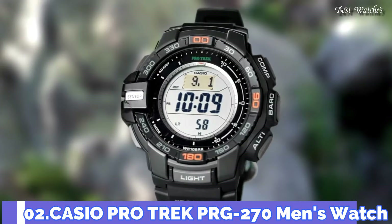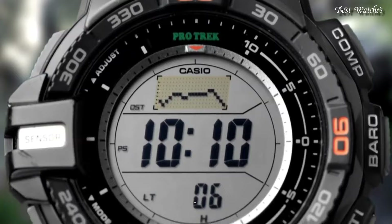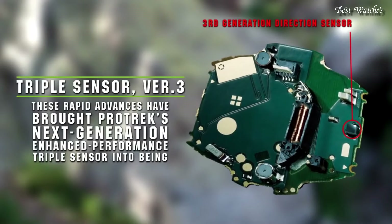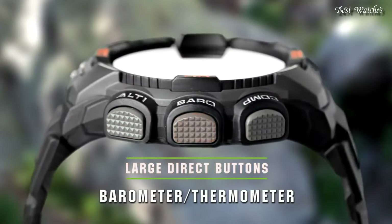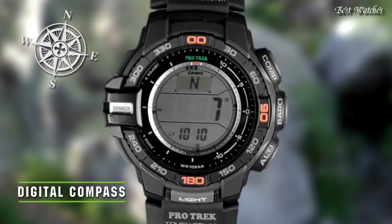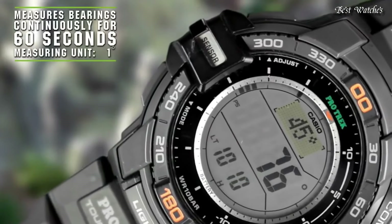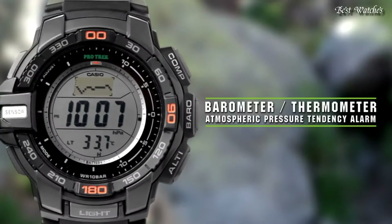Number 2: Casio ProTrek PRG-270 Men's Watch. It is equipped with Japanese Solar Quartz Movement and 3415 caliber. Case dimensions are 52.4mm in diameter and 14.4mm in thickness. Display type digital. This timepiece has mineral glass and 100m water resistance.